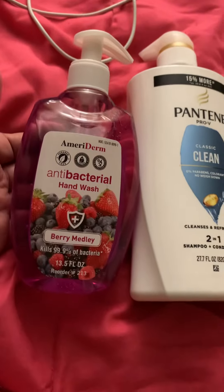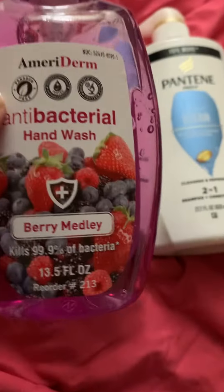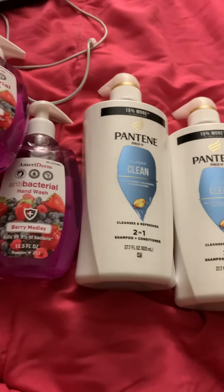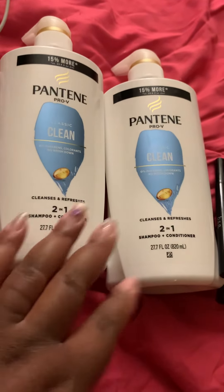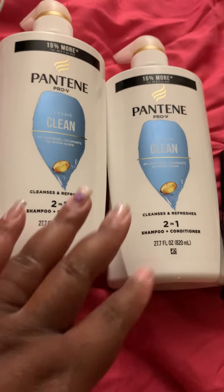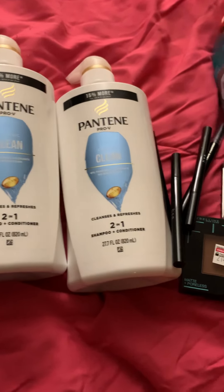I got some antibacterial hand wash. This is the Berry Melody, this is the Tropical Beach, and this is the Berry Medley. You guys know I like to use antibacterial soap in the bathroom when you wash your hands, because one time I got really sick. They said that sickness comes from ingesting bacteria found in poop, and ever since I was a kid my mom always had antibacterial hand soap.